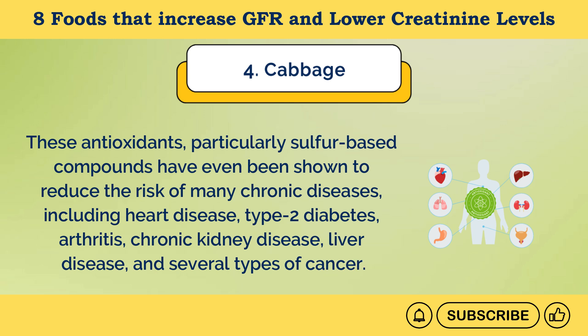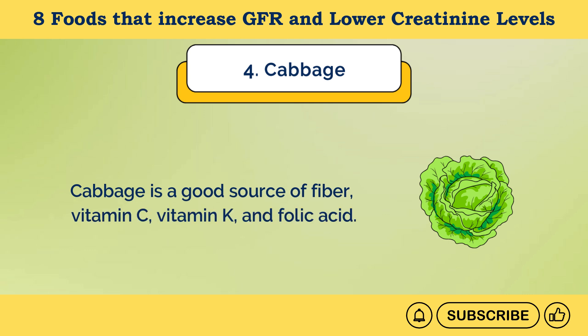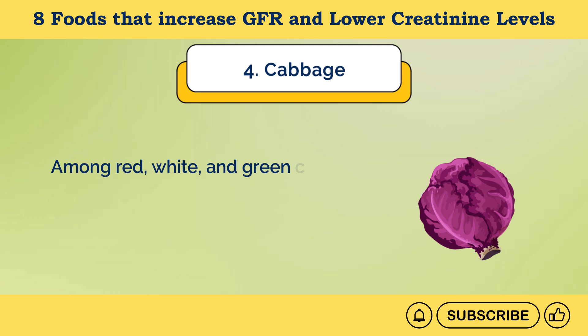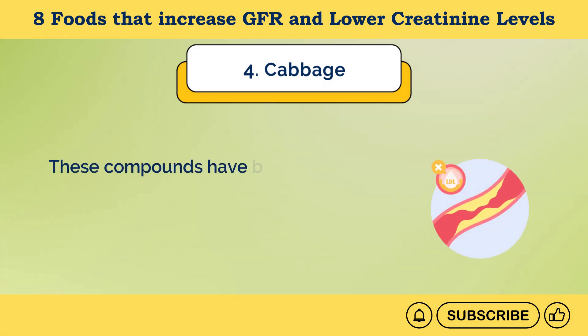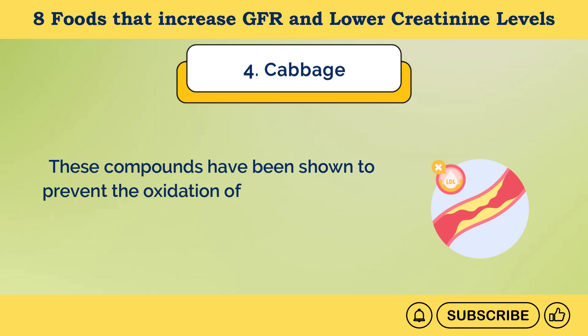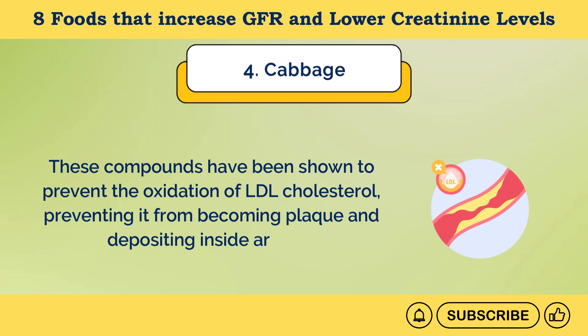Cabbage is a good source of fiber, vitamin C, vitamin K, and folic acid. Among red, white, and green cabbage, red cabbage provides more antioxidants and special compounds that support both heart and kidney health. These compounds have been shown to prevent the oxidation of LDL cholesterol, preventing it from becoming plaque and depositing inside arteries.